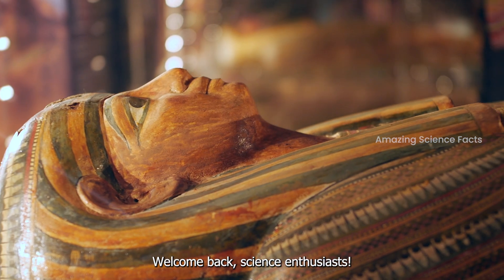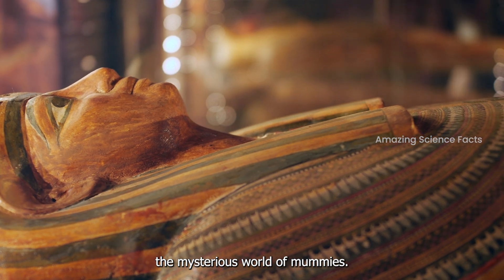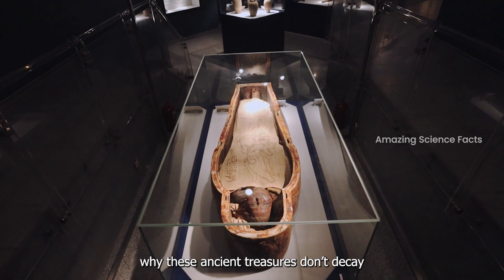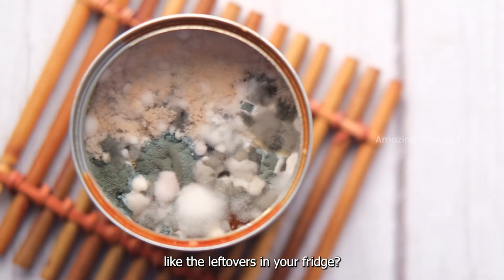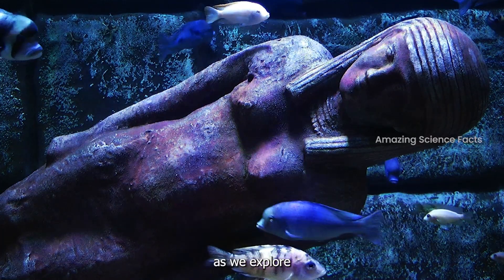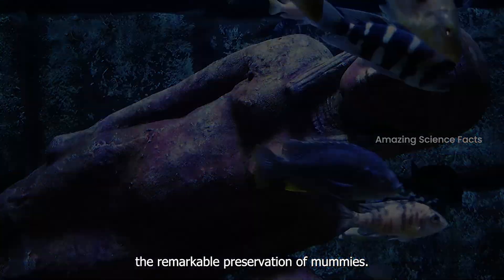Welcome back science enthusiasts! Today we will be talking about the mysterious world of mummies. Ever wondered why these ancient treasures don't decay like the leftovers in your fridge? Well, buckle up as we explore the scientific reasons behind the remarkable preservation of mummies.